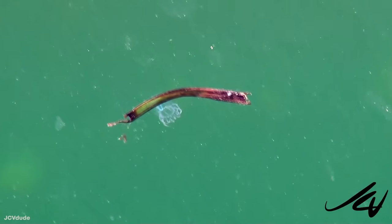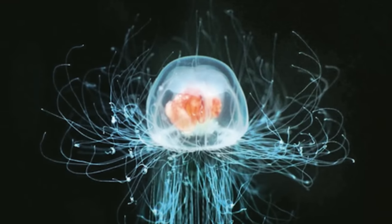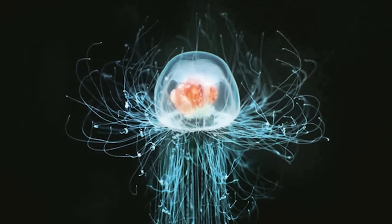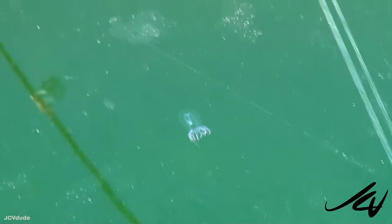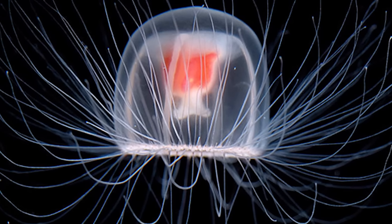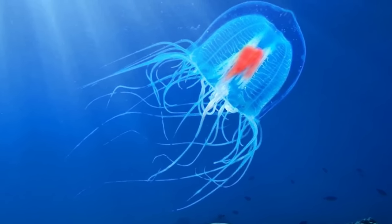As a youth, these immortal jellies feed on plankton, but by maturity, fellow jellyfish are on the menu. Even when attacked, hurt, sick, or old, they can essentially reset — reverting to the young polyp stage and forming a new polyp colony through a cell development process called transdifferentiation, completely changing their cells into something new. In theory, this process can go on forever, hence the biological immortality, but disease can kill these jellyfish faster than the cell-changing process can keep up.